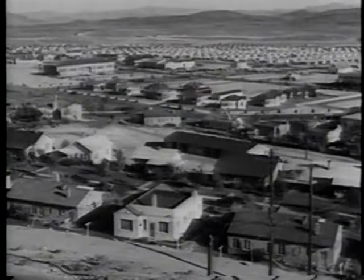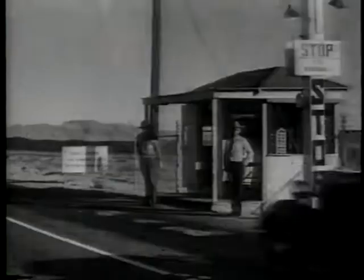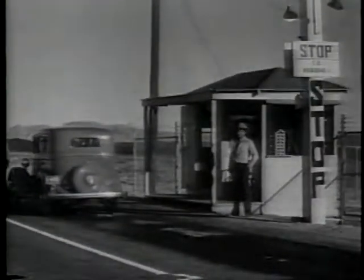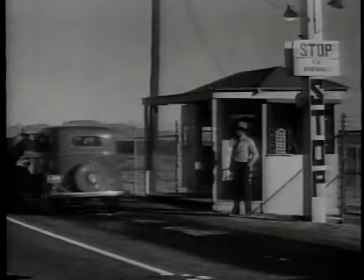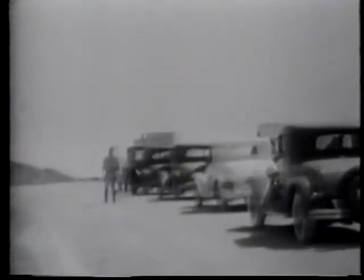Not since the American Gold Rush days had a town sprung to life so quickly, but this was no wide-open boom town. This town was built and run by the government, fenced off from the rest of the world to keep out the jobless, the homeless, and unregulated businesses. They didn't want Boulder City to become just another construction camp or mining camp — full of saloons, single men drinking, brothels, gambling, and crime.